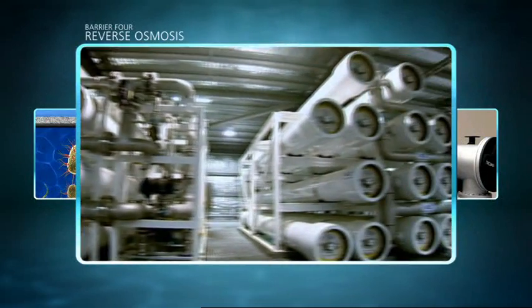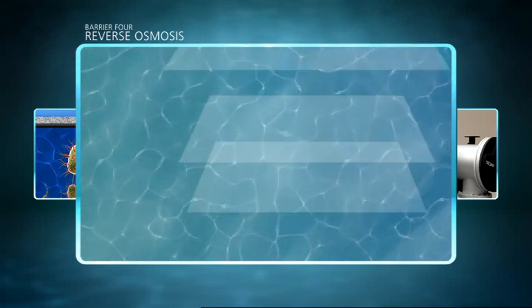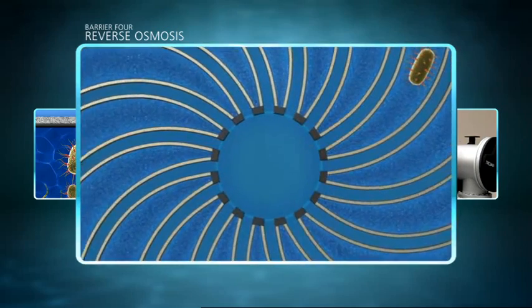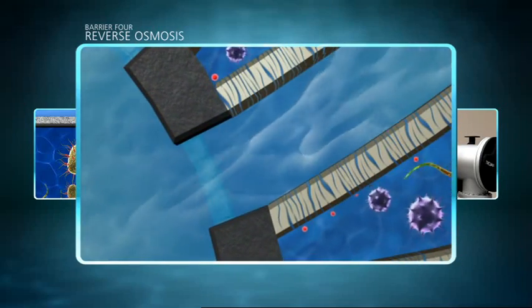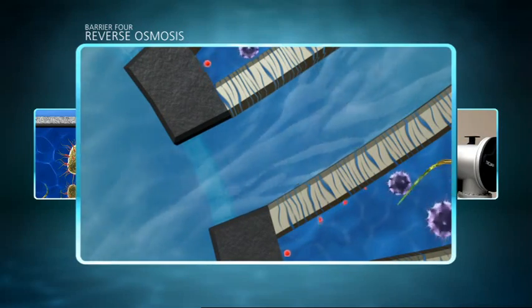The water must then pass through barrier 4, where reverse osmosis takes place. Here, water is filtered through dozens of membranes, similar to sheets of plastic. Water is squeezed under very high pressure through holes 100 times smaller than a virus. Reverse osmosis is also used in desalination and in many home water filtration units.